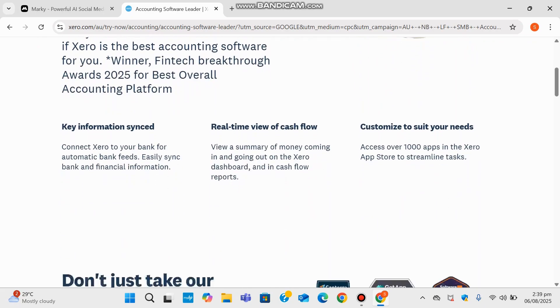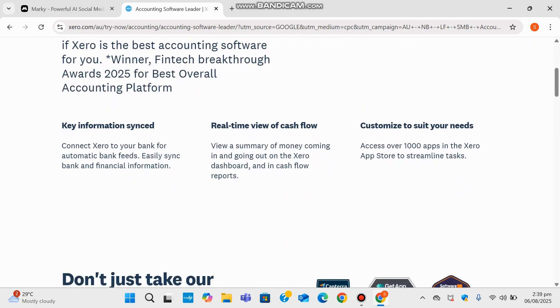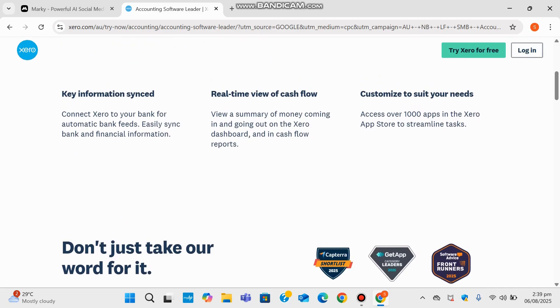What really stands out for Xero is how it's built around three core principles. First is key information sync, which means your financial data is connected across your systems and always up to date. Then there's a real-time view of cash flow, giving you a live dashboard of how your money's moving in and out rather than waiting till the end of the month. And finally there's the ability to customize to suit your needs, which I really appreciate — whether you're a solo freelancer or running a growing business with a team, you can shape Xero around your workflow.